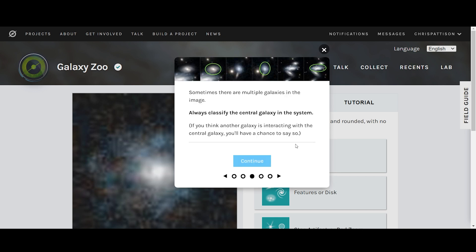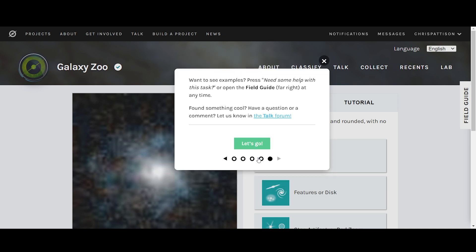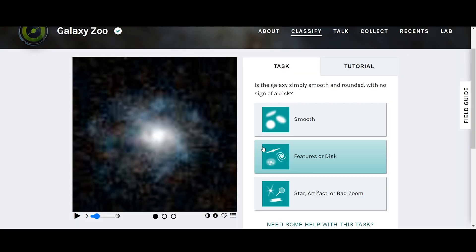Sometimes there are multiple galaxies in the image — always classify the central galaxy in the system. If you think there's another galaxy interacting with the central galaxy, you'll have a chance to say so. If there is no central galaxy, it could be a star or artifact. There are some types of artifacts unique to Euclid, and identifying these will be of help to researchers as we learn about the imaging from this mission. If you want to see examples, press 'need some help with this task' or open the field guide at any time.